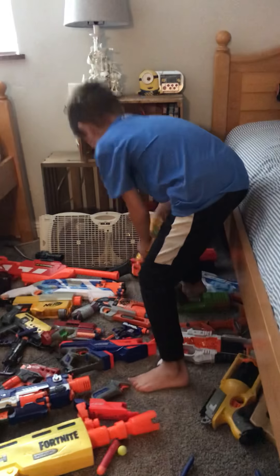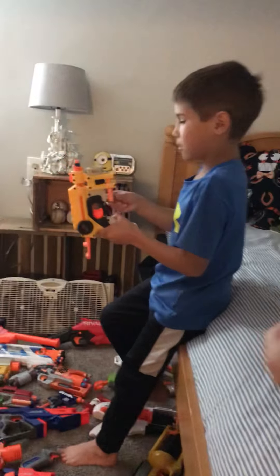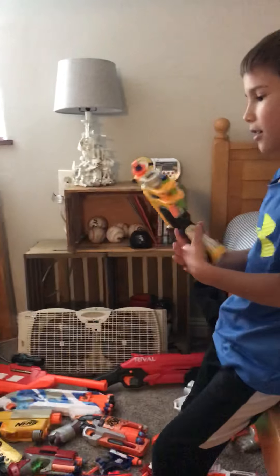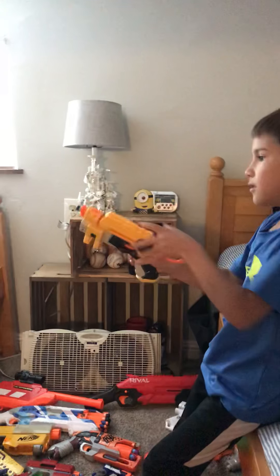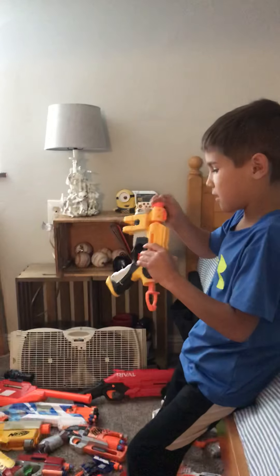Next, this is like the firetruck but this is an older one — the Night Finder. You just reload and do it again.